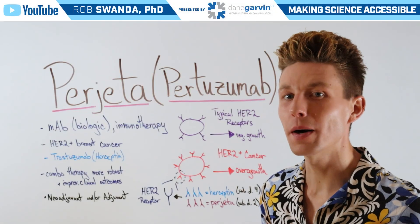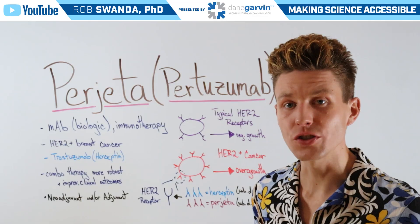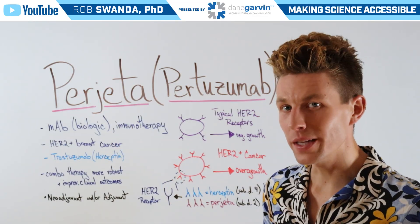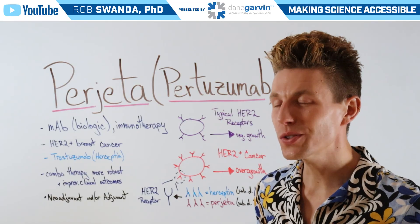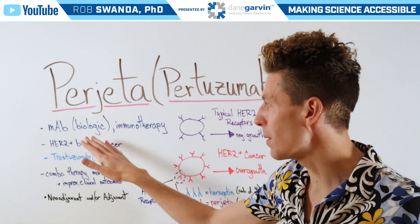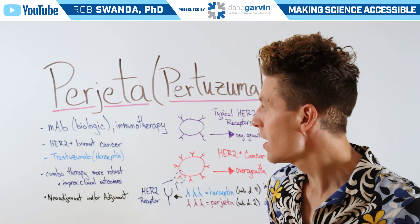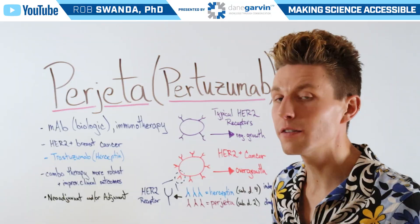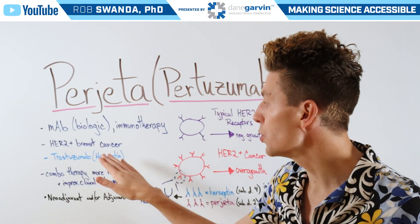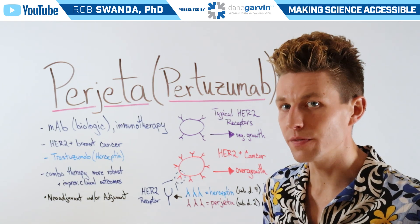When we talked about HER2-positive cancers and the treatment Herceptin, this led to questions related to another drug known as Perjeta. So let's break down how that drug works today. It's also referred to as pertuzumab, meaning it's a monoclonal antibody or a biologic, and it uses immunotherapy to target cancer cells. It targets HER2-positive breast cancer cells specifically, and it is very similar to Herceptin.